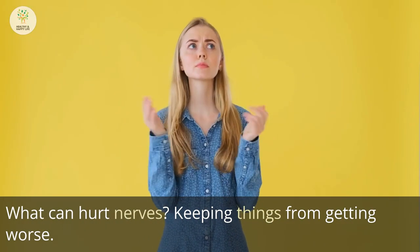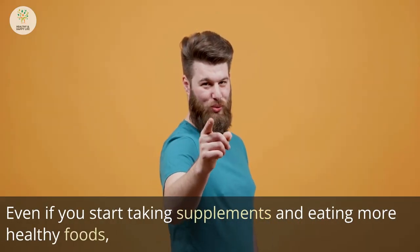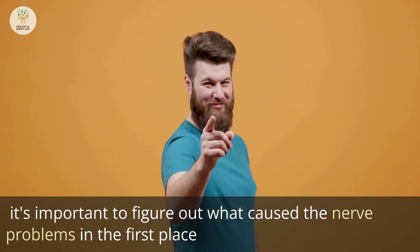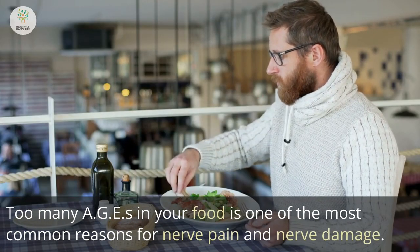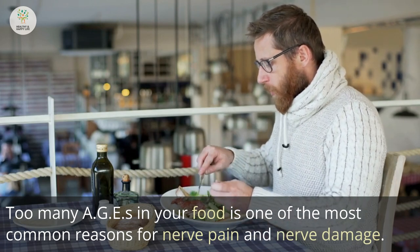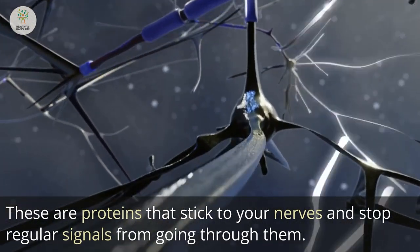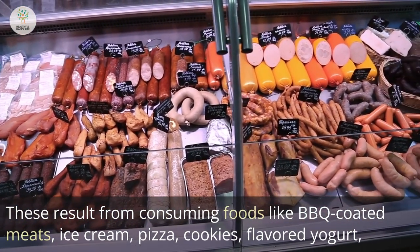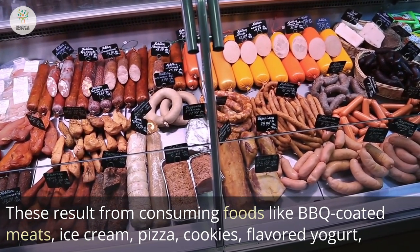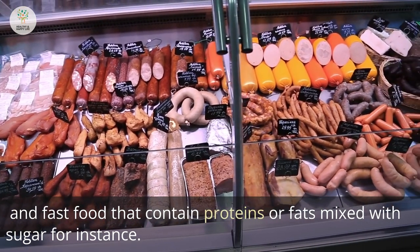It's important to figure out what caused the nerve problems in the first place so they don't come back. Too many AGEs in your food is one of the most common reasons for nerve pain and damage. These are proteins that stick to your nerves and stop regular signals from going through them. They result from consuming foods like barbecue-coated meals, ice cream, pizza, cookies, flavored yogurt, and fast food that contains proteins or fat mixed with sugar.